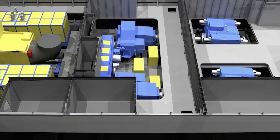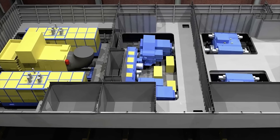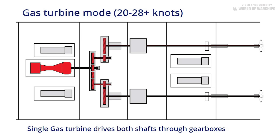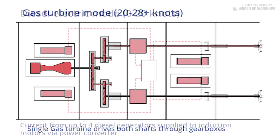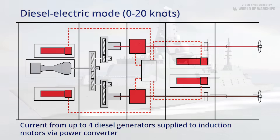The Type 26 propulsion system uses a variation of the combined diesel-electric or gas turbine arrangement. Essentially there are two main operating modes. For higher speeds, a single Rolls-Royce MT-30 gas turbine drives the propellers directly through gearboxes. For cruising and slower speeds, up to four diesel generators provide power to two electric motors on the shaft line while the gas turbine is de-clutched.